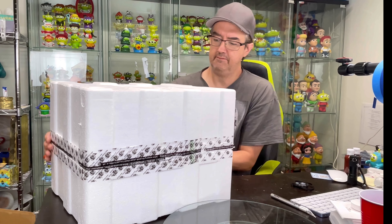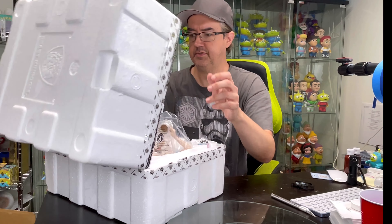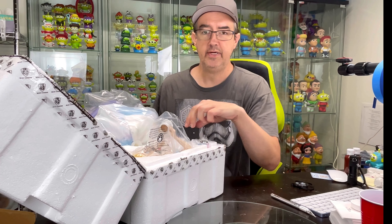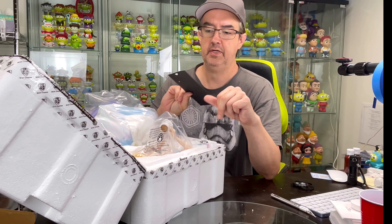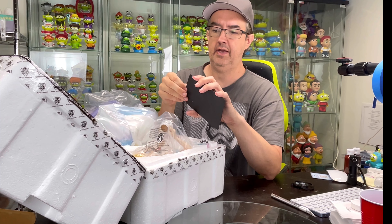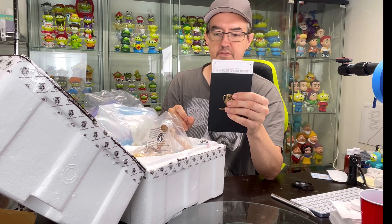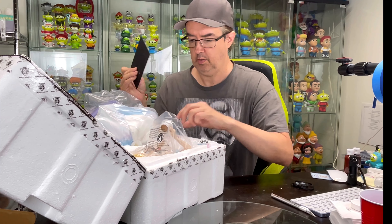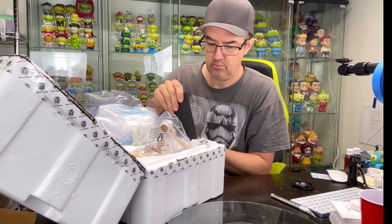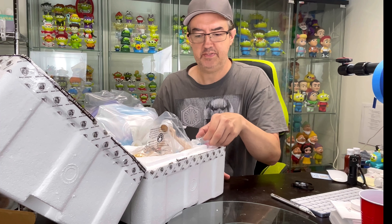I do have some other big things ordered for this year — at least I'm hoping they come out this year. As always, they come with a certificate of authenticity. Let's put this back in here for now. It comes with accessories as I mentioned.